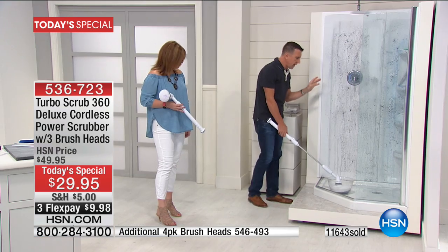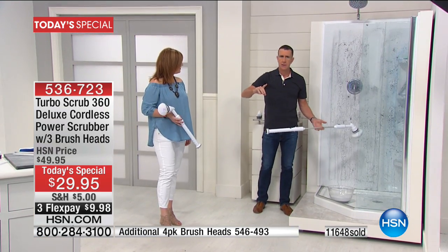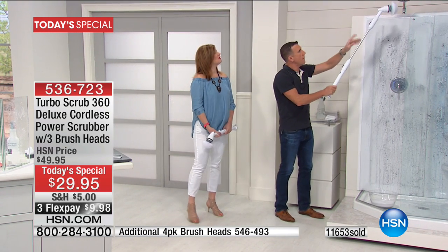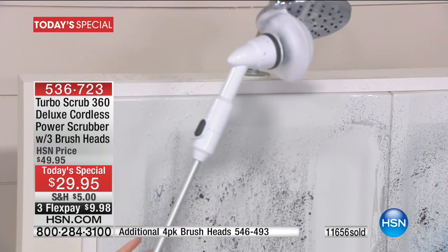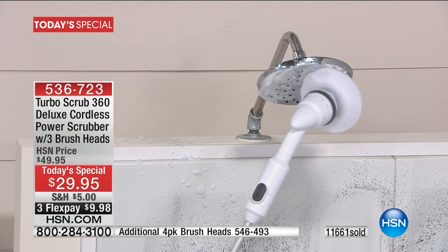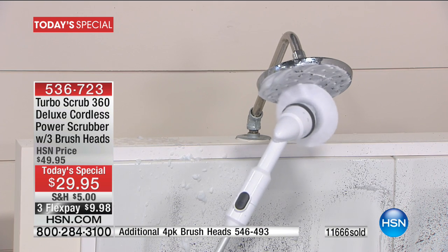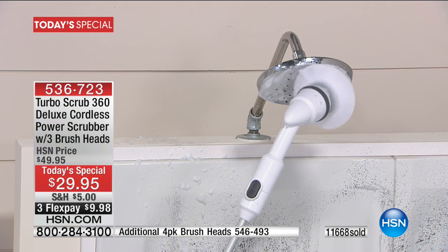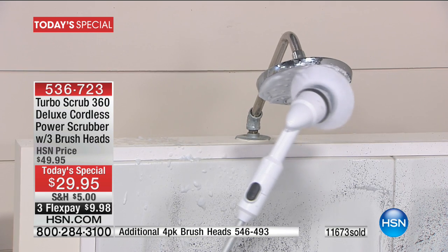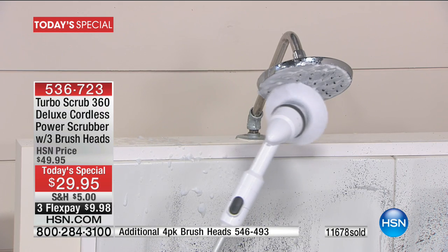If you want to get up high, I can reach up to 12 feet with this without getting on a ladder or step stool. Even this shower head right here — I'd have to get up with a ladder to clean it. More people end up in the ER from changing light bulbs and doing jobs like this because they don't have the right tools. This allows you to clean up high without bending or reaching.